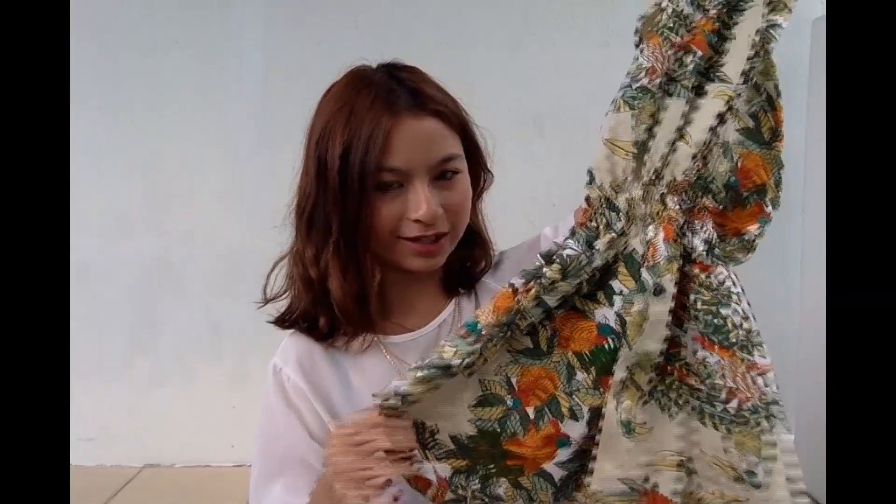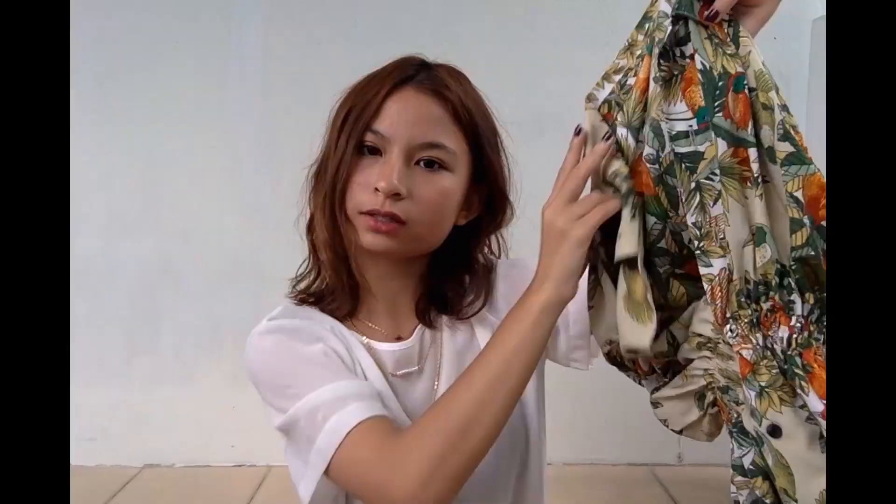This is the only clothing item I've gotten from a flea market. It's this vintage piece — a top slash dress. Because I'm petite, it works as a dress for me. It has really tropical prints — birds and leaves in orange and green. Very tropical. I love the prints. I thought it was really cute and unique, like one of a kind. So if you like it, I'm sorry — you can't get it anywhere else.